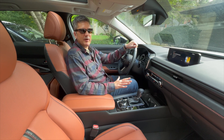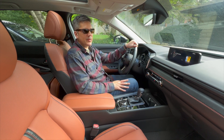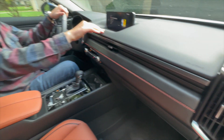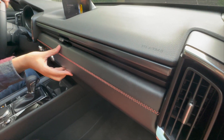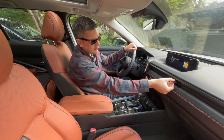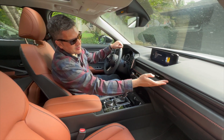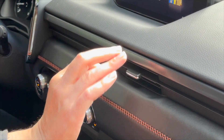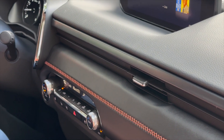Mazda does interiors almost better than anybody, especially in an affordable vehicle. When you look at the interior, I like this a lot. Pretty much everything you touch is padded. I like the stitching on the dash — it's very upscale, very designed, very intricately done. I like the air vents here — there's a little strike across and the air vents are just neatly integrated into it. It just fits right in.